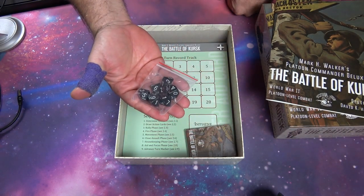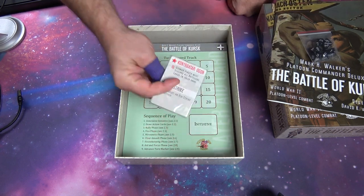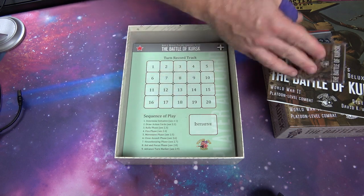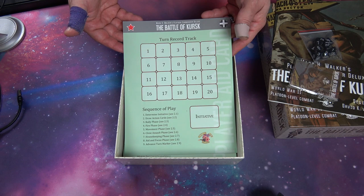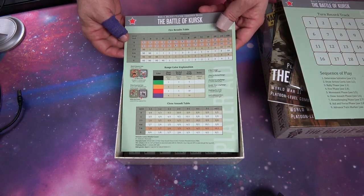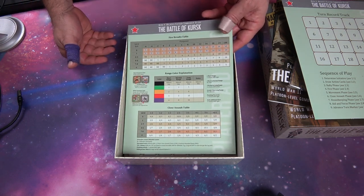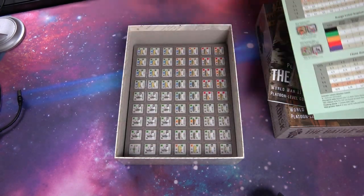You're going to get six ten-sided dice — everything is based on a D10. The action cards are fantastic and how they change things. You have your turn record sheets, your player aid cards, which are just so clean. When you play one of his games, they're just clean and fantastic.